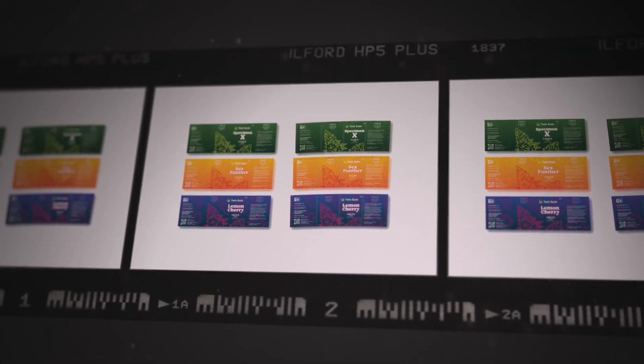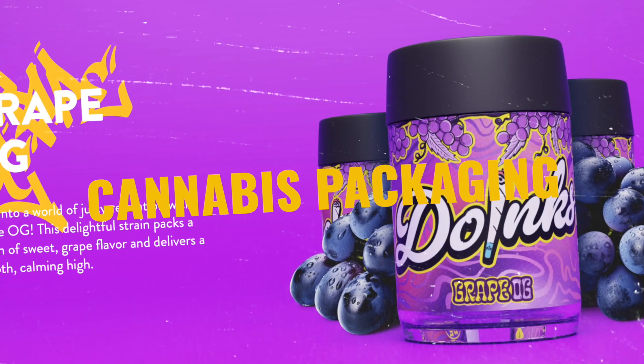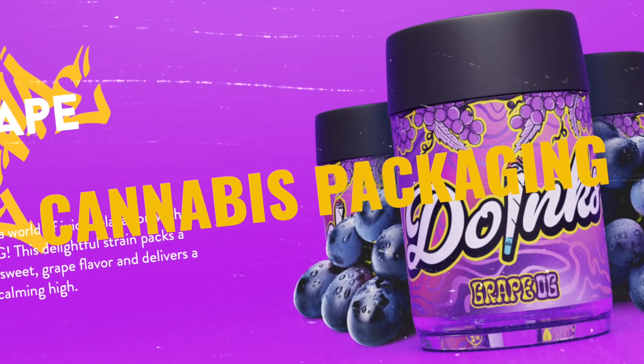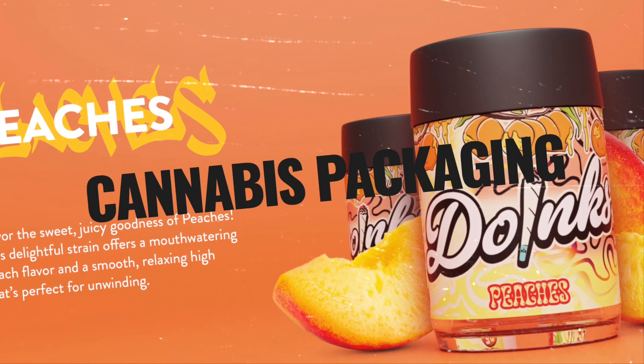There are two keys to great packaging design. One, the design needs to fit seamlessly with your company's brand aesthetic. Two, it must stand out from the competition while appearing professional, reliable, attractive, and safe to consume.